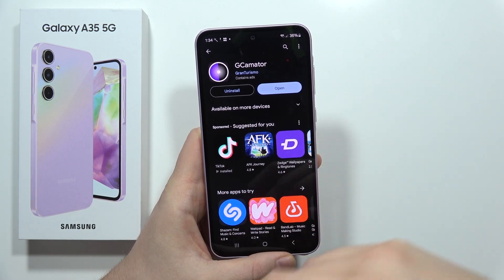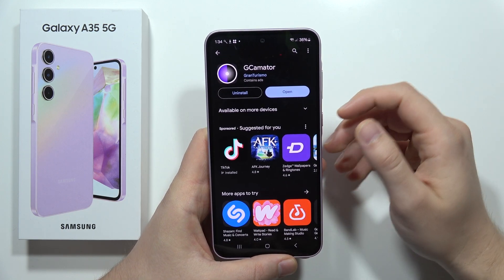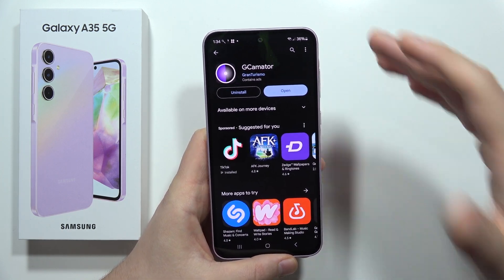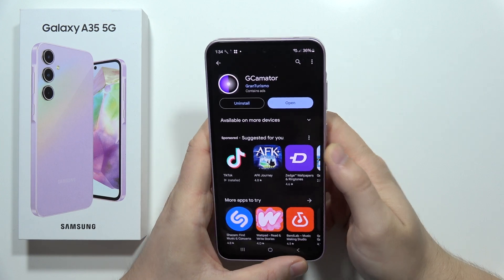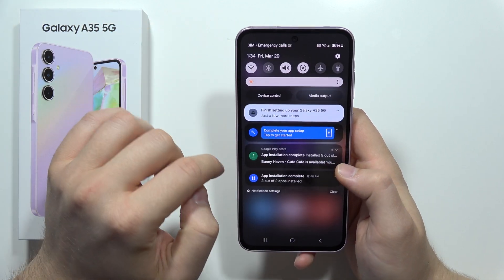I tried closing the Play Store and switching from Wi-Fi to mobile data and back, but nothing was working. When I performed the hard reset, it's actually working really good. Let me show you — it's actually downloading something in the background.